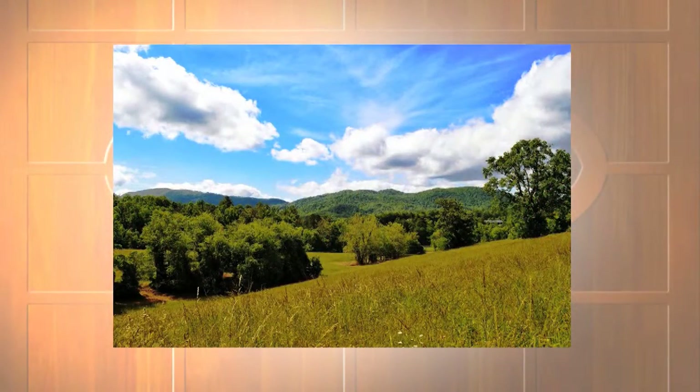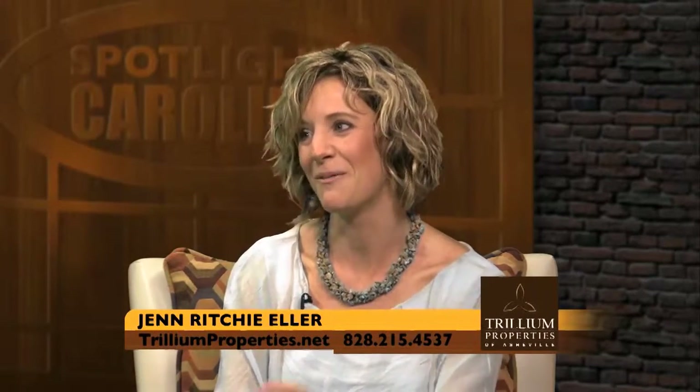And preserving land in the Cane Creek Valley — that's something you're very passionate about. It really is something we're passionate about. My husband and I live out in this valley, as do our partners, and it is such a special, beautiful, little magical place. We really wanted to preserve it for future generations.